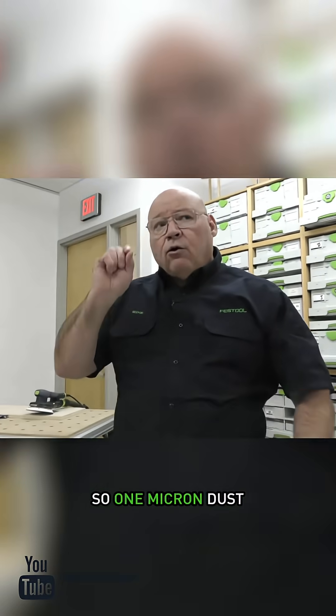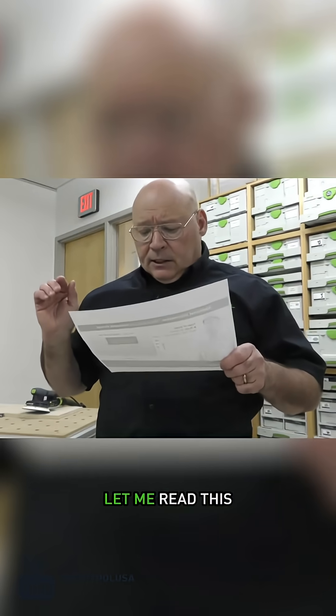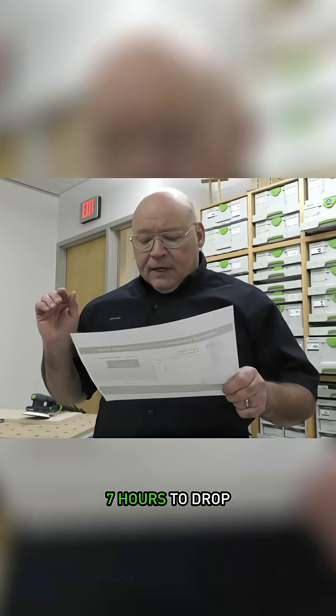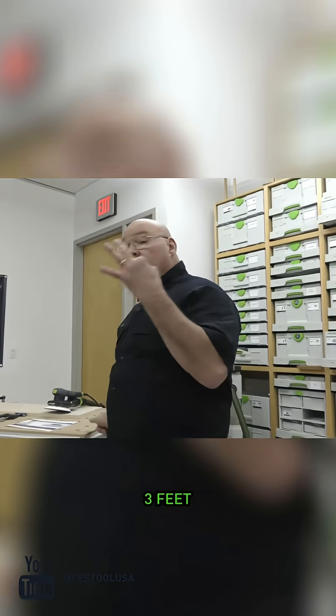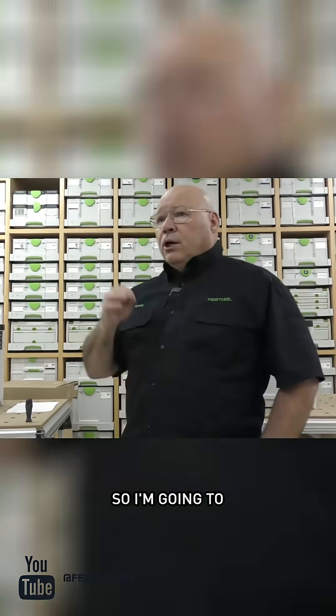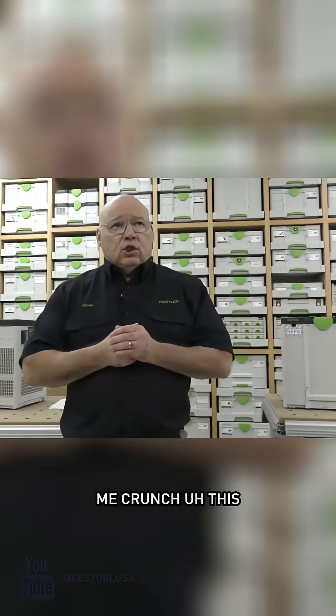A one-micron dust particle takes seven hours to drop three feet — is that incredible? I'm going to use this stat, and this is what Rick helped me crunch this week.